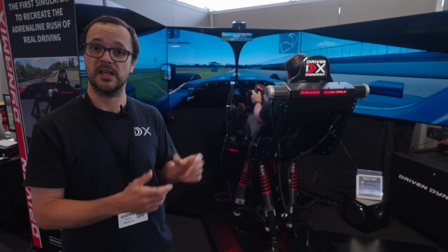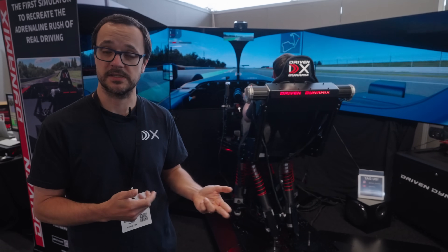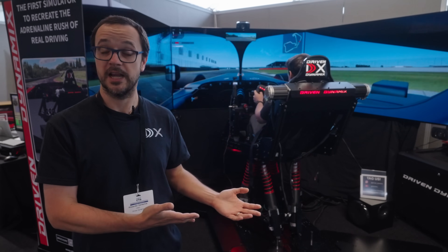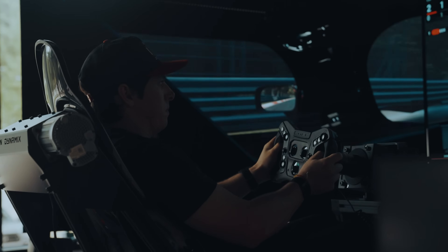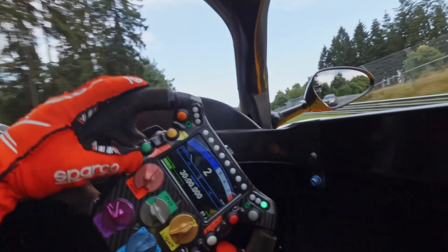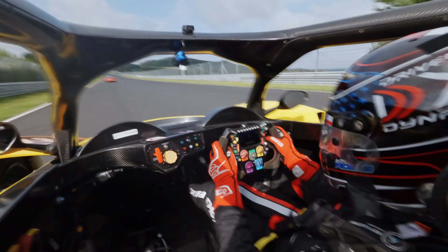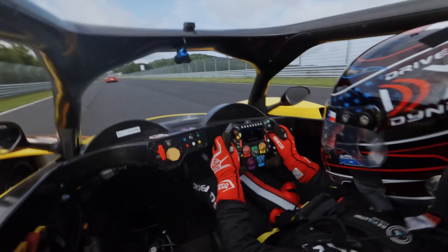That's important for feeling things like traction control, ABS, curbs on the side of the road — feeling what the tires are doing on these highly detailed laser-scanned tracks. DDX Prime isn't just for entertainment. We built it for professional driver training so that somebody can get in it, drive it the way they drive a real car. You can drive by the seat of your pants, the butt feel as people call it. You can correct for slides, oversteer. We don't have the delay or the artificial motion that you get in consumer sims.